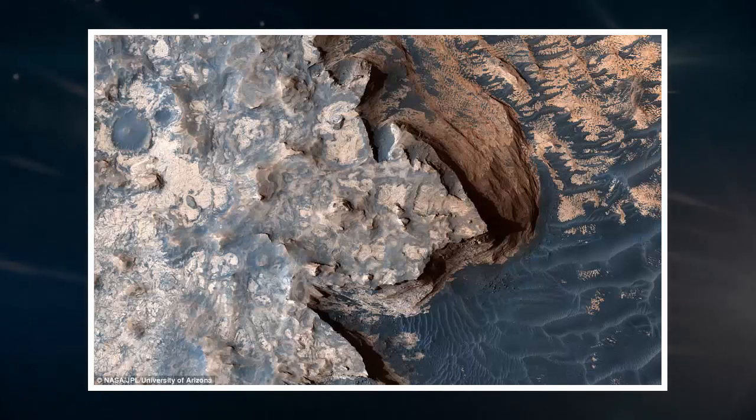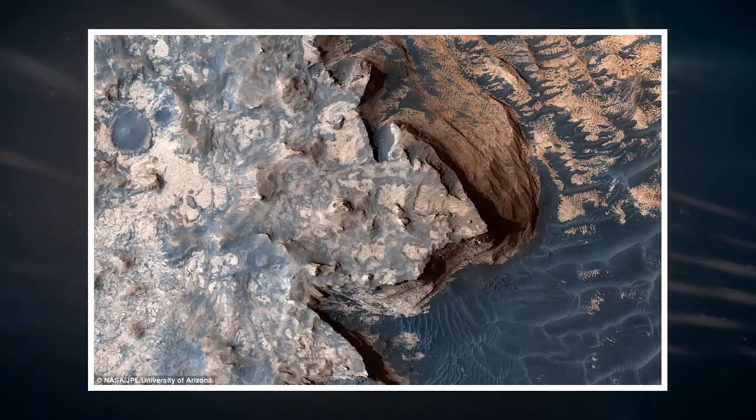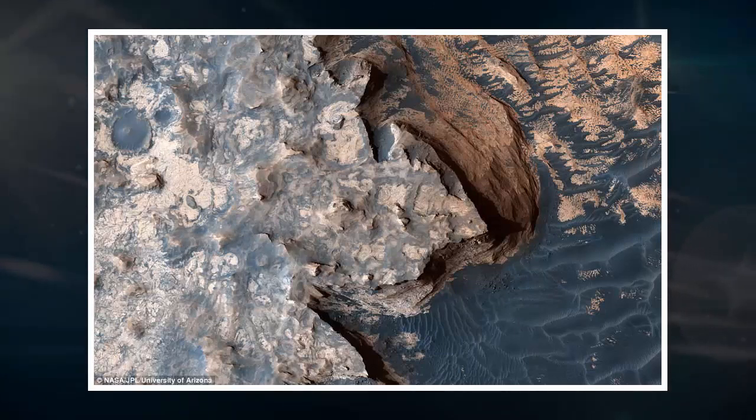Opportunity has been investigating the areas on and around the western rim of the 14-mile-wide Endeavour crater, which sits just above Perseverance Valley, since 2011. Part of the crest at the top of the valley is marked by a broad notch, the researchers say. And just west of the feature, there are elongated patches of rocks lining a slight depression. The experts say this may have been a drainage channel billions of years ago.